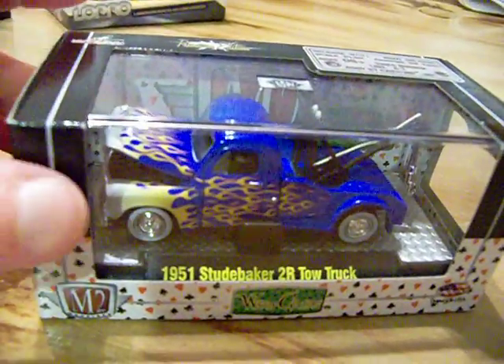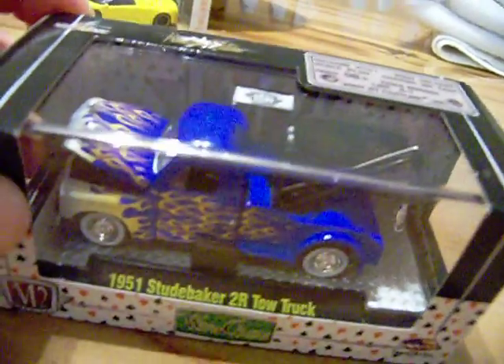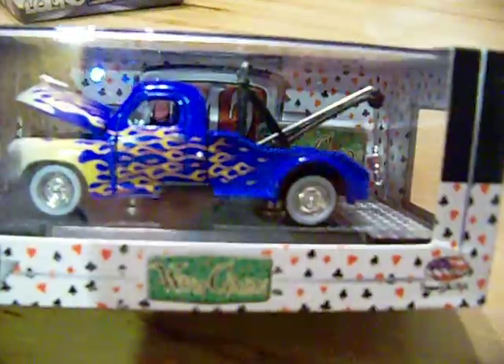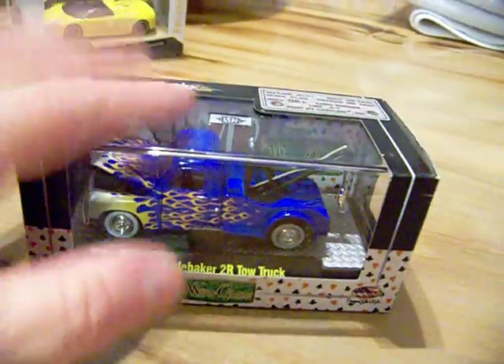I am behind on that. I also picked up an M2 — I really don't pick up that many M2, but in this case I had to because they had this 1951 Studebaker 2R tow truck. It's just really fabulous. The flameage on there, the color — I just thought it was really, really nice looking. I do like a lot of the tow trucks; it's very detailed, so I picked that one up.